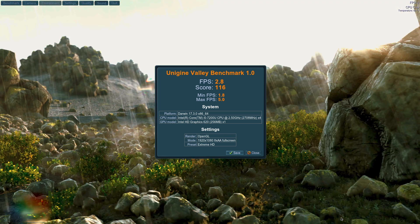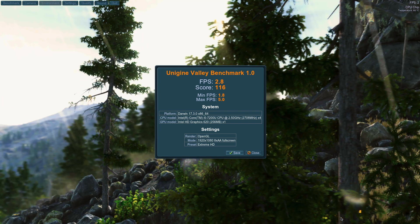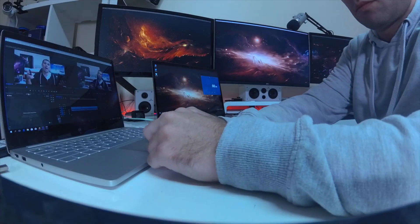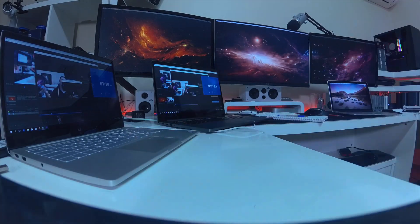Moving on to Unigine Valley — I used the extreme preset so you can compare with other machines you'll find on the web. The results are simple: none of these notebooks are made to play triple-A games under macOS, especially since none are using dedicated GPUs. The advantage for the Xiaomi Notebook Air and Notebook Pro is that they have a dedicated Nvidia MX 150 GPU, which is disabled on macOS, but if you reboot into Windows you'll have access to it for gaming. I'll share a gaming comparison in a few days.